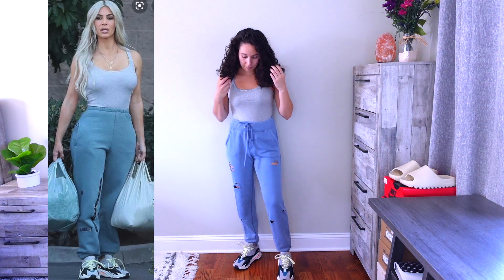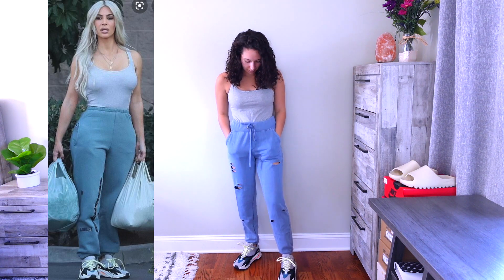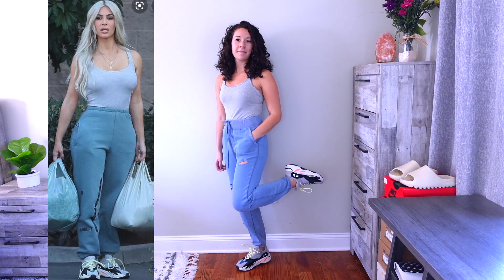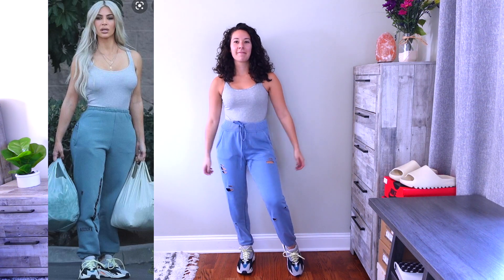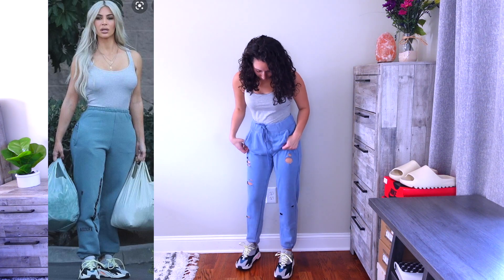This last outfit is also a comfortable sweatpants look featuring the 700 Wave Runners. I'm wearing the same shoes with blue sweatpants and a gray bodysuit. Her sweatpants are a little more teal, but mine are a darker blue — I thought it matches perfectly with the gray and the Wave Runners. It's a pretty basic look where the shoes pop out and draw your attention, which kind of makes the Yeezys the main focus of the outfit.